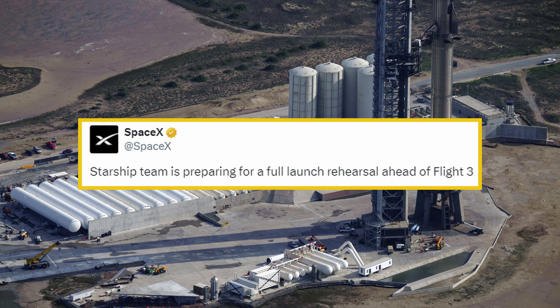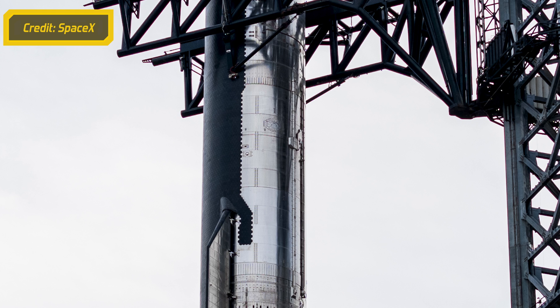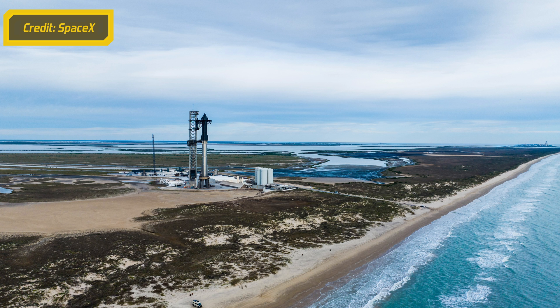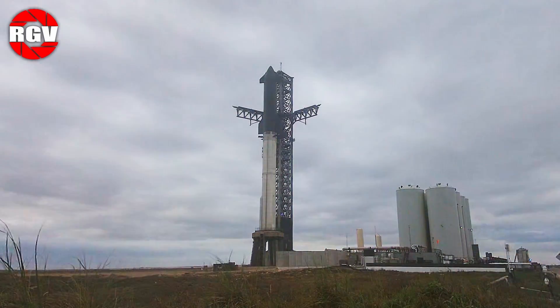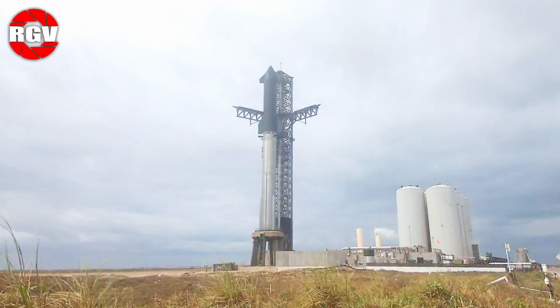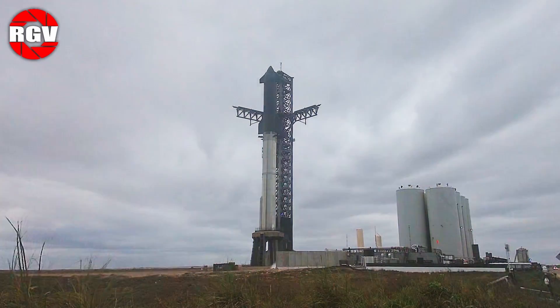SpaceX confirmed the plans for the full stack later that day on X, stating the Starship team is preparing for a full launch rehearsal ahead of Flight 3. This laid to rest any speculation from fans on the days leading up to the campaign. The first attempt at the rehearsal would come on February 14th. With the village evacuated, the roadblock moved further back toward the build site, and the tank farm came to life — beginning chilling down the prop lines leading to the OLM and ship QD arm. A small amount of LOX was loaded into the ship before testing came to a halt.